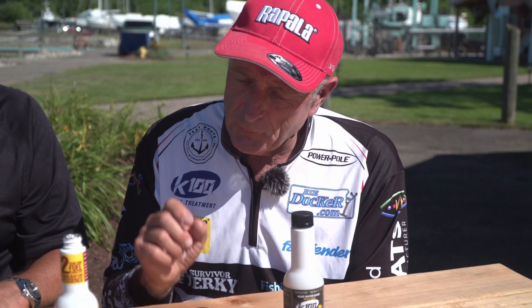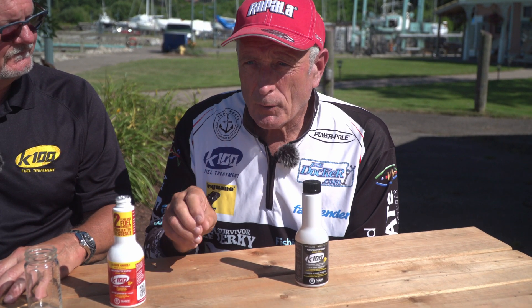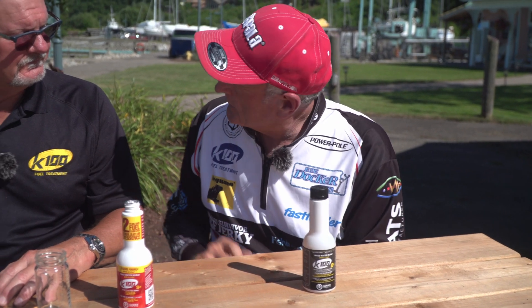One of the products I've been using for quite a few years is called K100. If you get water in there, it actually makes it burn. It's also a stabilizer. I've got Kevin Smith here from K100 — tell me how it stabilizes the fuel.